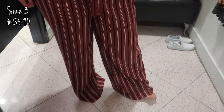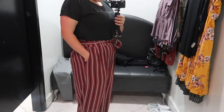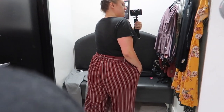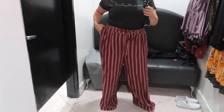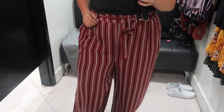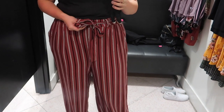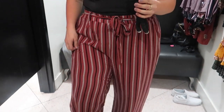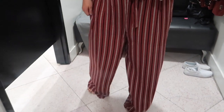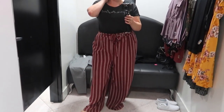Last but not least, I tried on these really pretty orange, black, and white striped pants. I tried them on in a size three because that's all they had in store, but I would probably be a one or a two — so keep in mind they are oversized in this video. But I think if they fit me I would have gone home with them. I really like these a lot and it's so easy to pair them with a black bodysuit, once again for work.